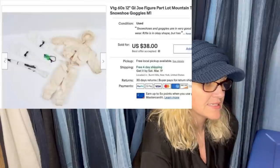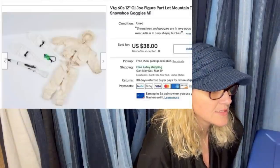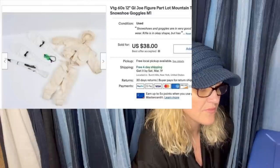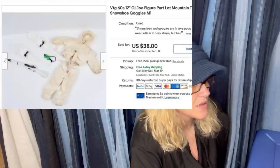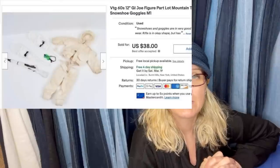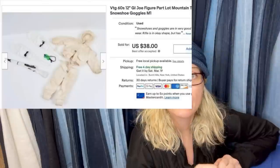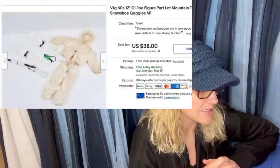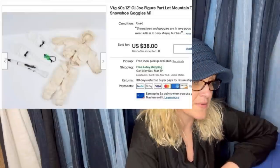Bought a box of vintage 1960s and 70s G.I. Joe accessories at an antique mall for $30. About $4 into these pictured items, with seven other lots of stuff out of the same box — either sold or listed in the same price range. Gross on everything will be around $280. Main selling point for this lot is the goggles and the unbroken strap. This member from my Facebook group knows a lot about vintage toys and says the accessories are what upped the price — sold for $38 with free shipping.